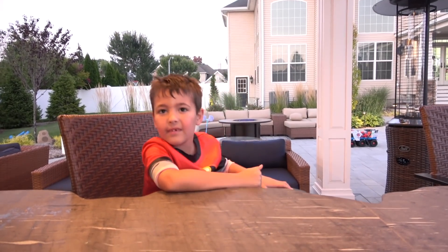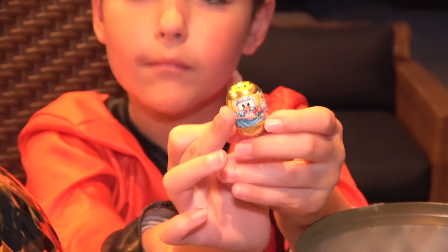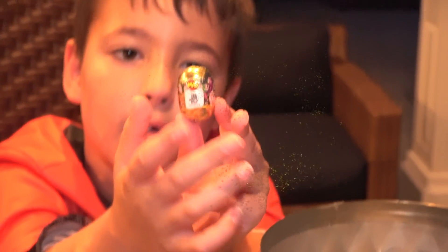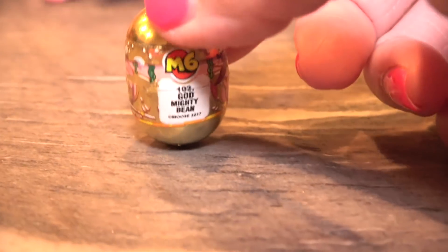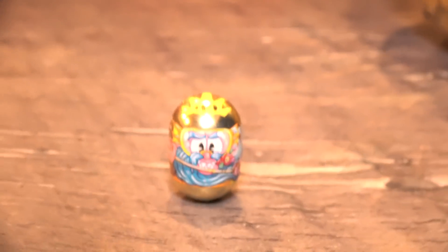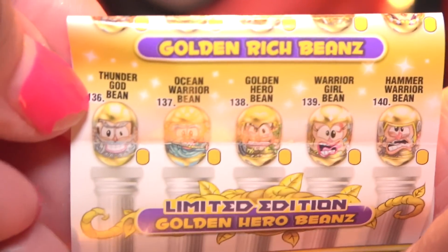I think we might need to check that golden egg. I hope it's not a regular bean. Maybe it's a YouTuber bean. You got a golden bean? I don't think that's real gold. Can you turn it around? It is a golden bean! What do you think about that? I like it. I think he's the Thunder God mighty bean — number 102. Well guys, I don't believe it. We got a bean! So we got one of the limited edition golden hero beans — I think it's the Thunder God bean. I don't believe it.